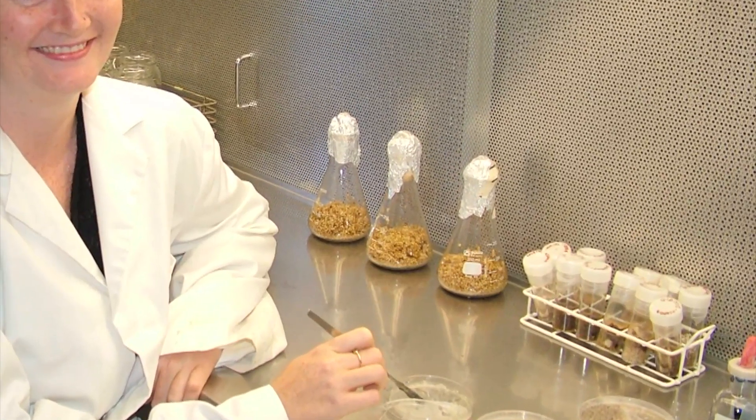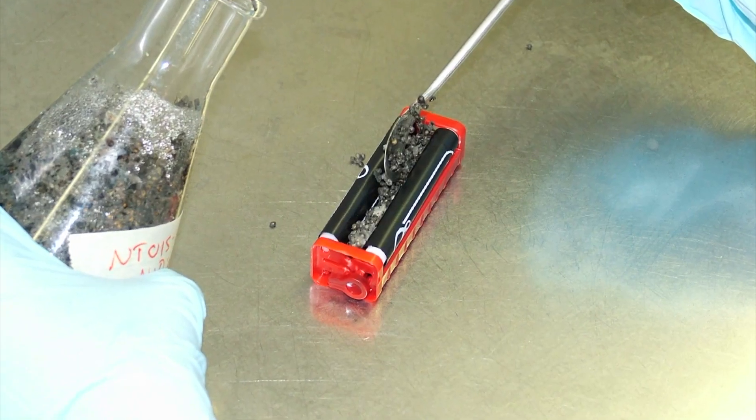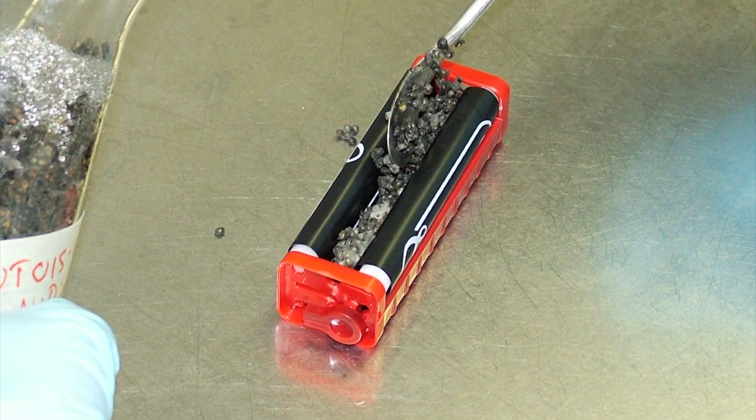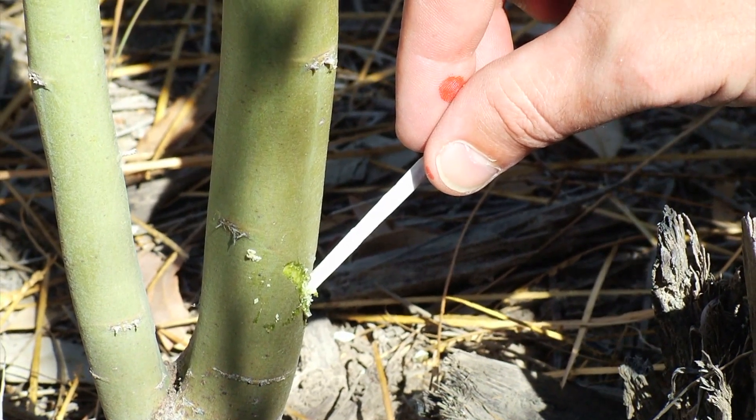He reflects on an early method of inoculating trees with the fungus. The first time it was rolling cigarettes using tally-ho papers — a handful of mouldy grain twisted into a cigarette. We started then sticking those into trees, drilling holes in trees and sticking these cigarettes full of mouldy grain in.